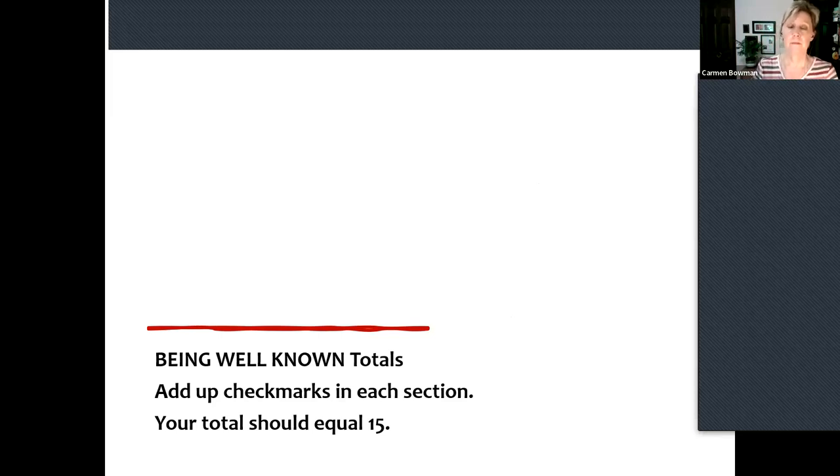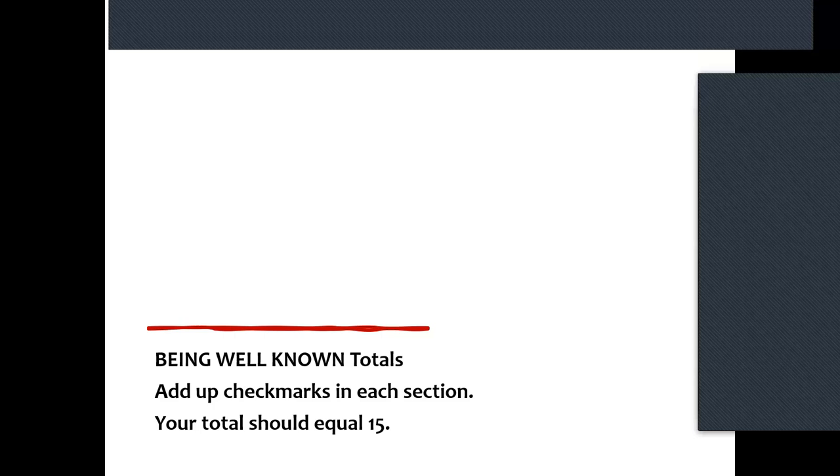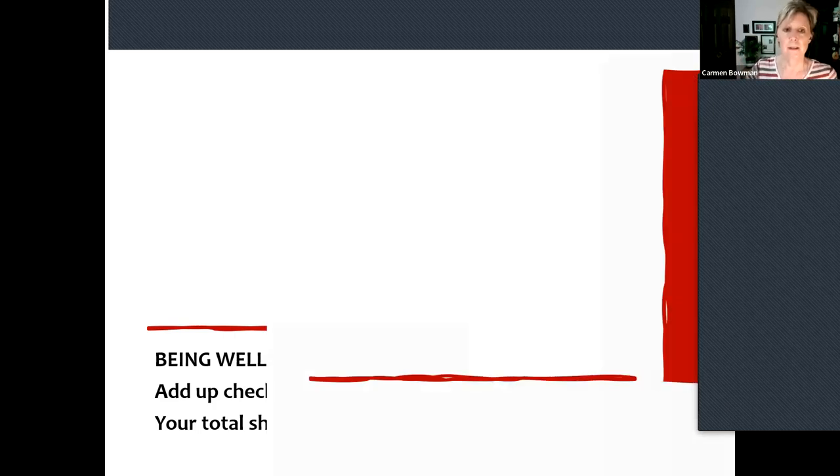A participant shared: every time we have a care conference, we offer a copy of the care plan to the families. Some want a copy, and some residents have asked for a copy too. Transparency — no secrets. Kind of like every one of us having every reason to be able to look at our own medical record if we want to.